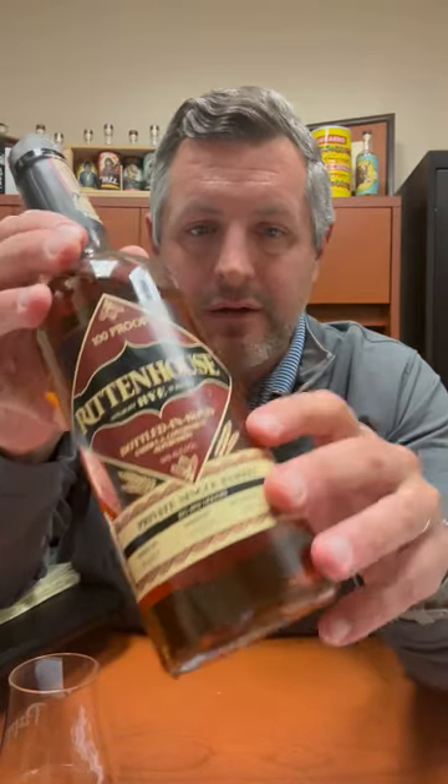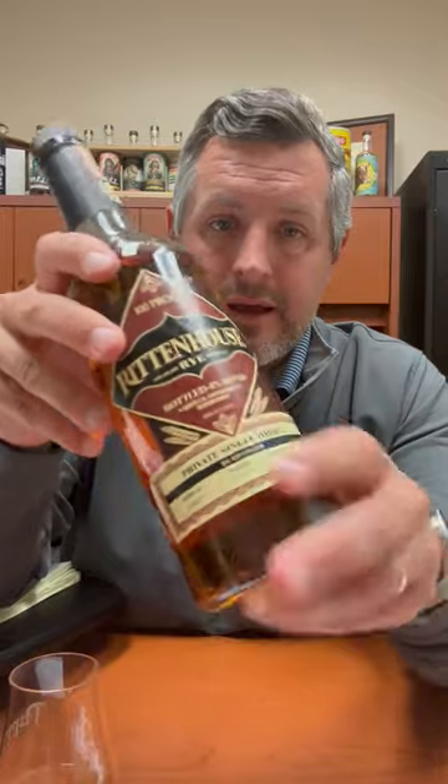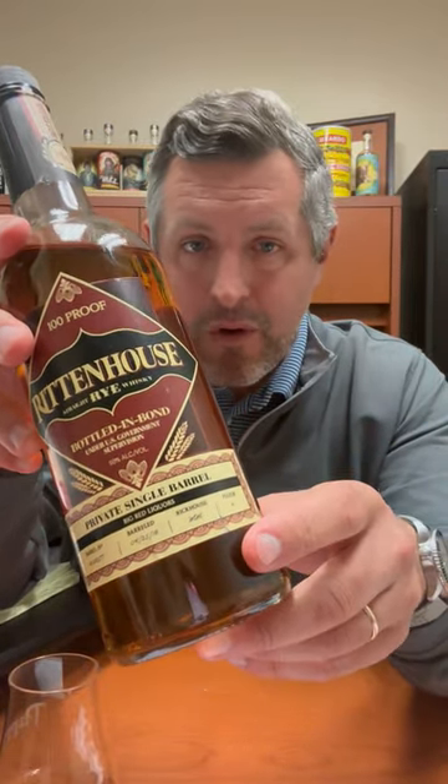This particular barrel is from Warehouse MM. Heaven Hill has lots of different barrel campuses — this happens to be the old Shenley campus, which has nine warehouses on it. That is where this barrel hails from, floor four. It's from 2018, so around four and a half years old when it was bottled. Pretty typical bottled in bond — they're not usually that old, and they're always bottled at 100 proof.